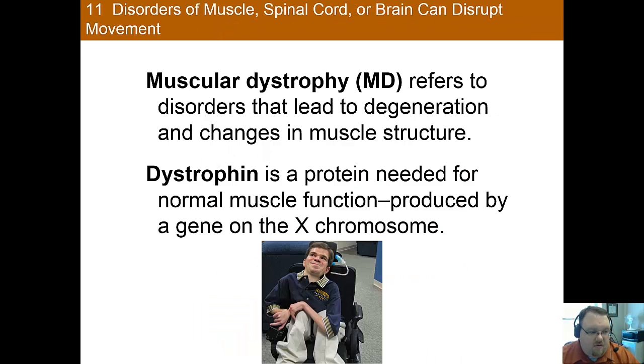Now we're going to turn our attention briefly to disorders of movement. There are many different disorders of the muscular system that can be caused by dysfunction at many different points within the system. Muscular dystrophy is a disease that leads to the degeneration and functional changes in the muscles. The muscles start degrading in childhood so that by age 10 children will often need braces to walk, and by age 12 they are often forced to use a wheelchair. It's caused by a maladaptive gene that starves the body of dystrophin, a protein needed for normal muscle function.